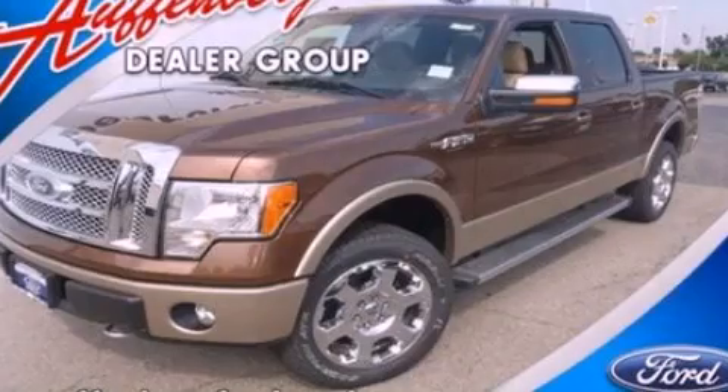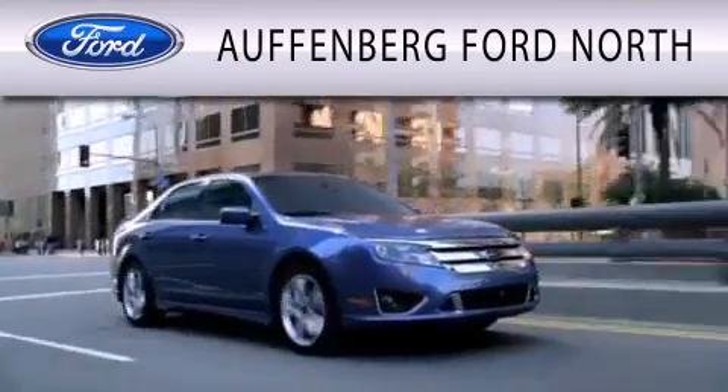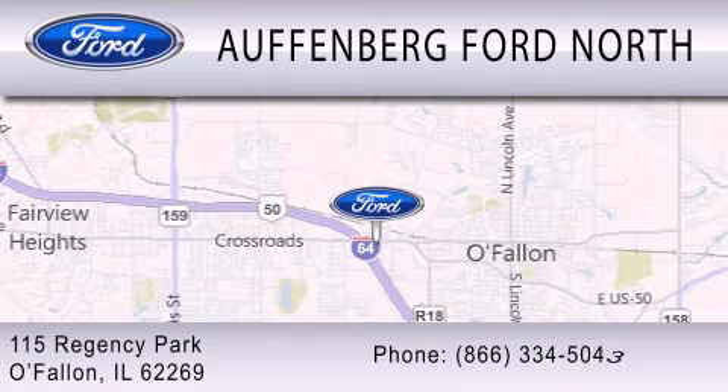Contact us today to arrange your test drive. Auffenberg Ford North is dedicated to doing everything possible to ensure that the experience you have selecting your next vehicle is as pleasant as possible. We are located at 115 Regency Park in O'Fallon.